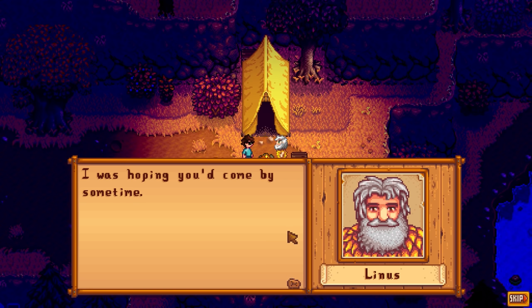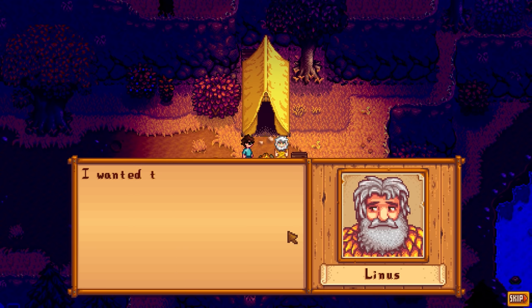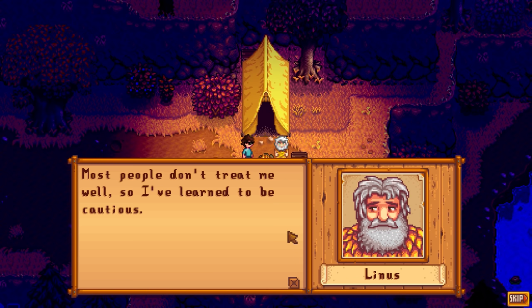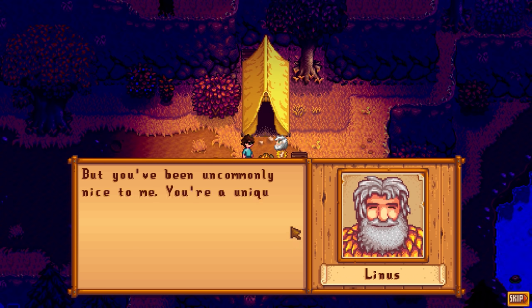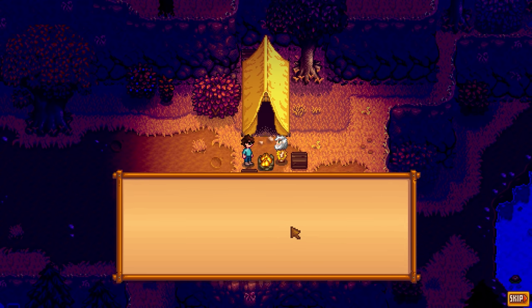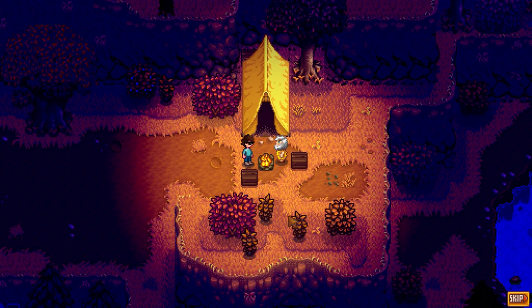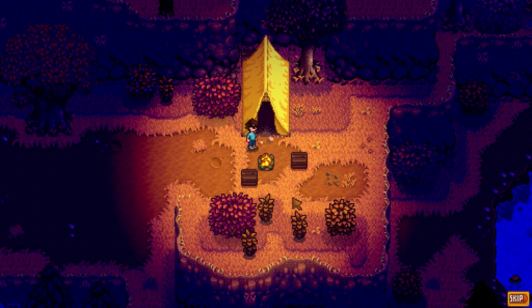'I was hoping you'd come by sometime.' He had a little thirst droplet above his head. 'I wanted to say sorry for mistrusting you at first. Most people don't treat me well so I've learned to be cautious. But you've been uncommonly nice to me - you're a unique person and I consider you a good friend.' This is a really cool little event. 'I wanted to show you something - come inside.'